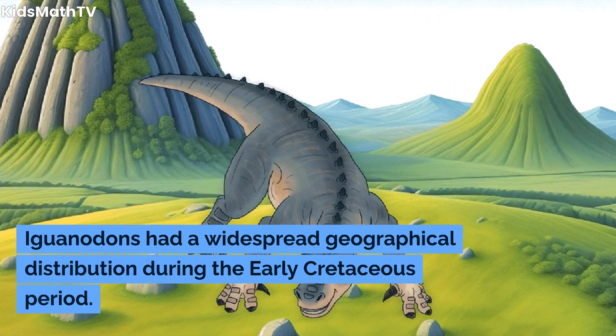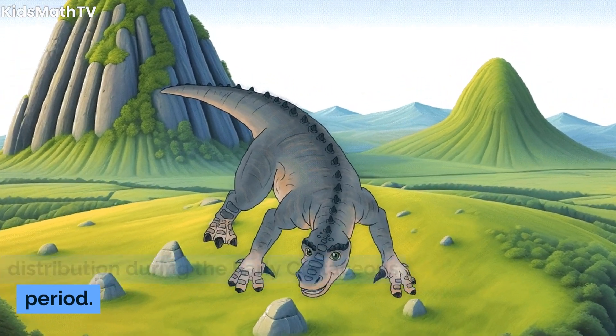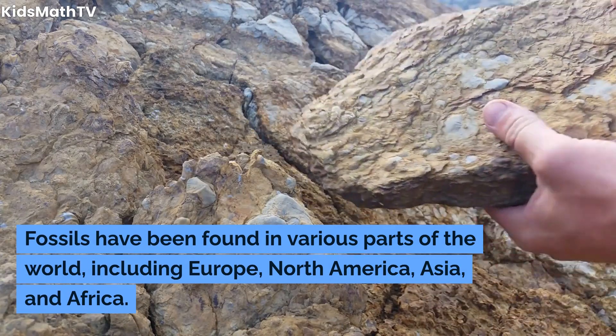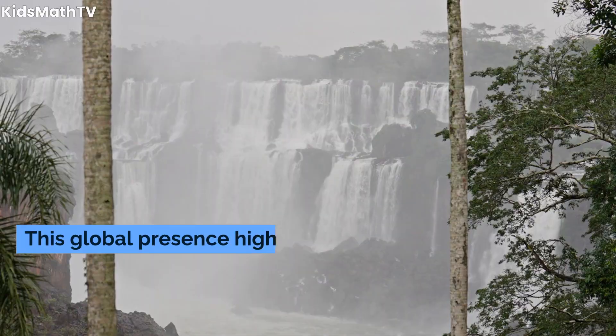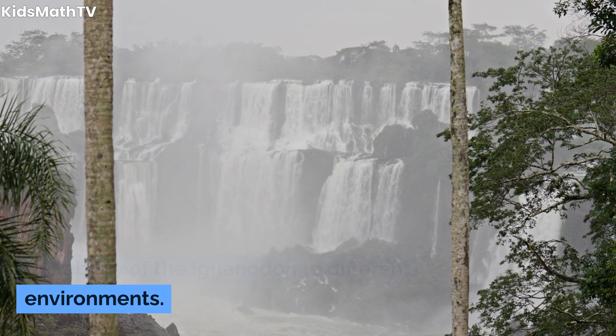Iguanodons had a widespread geographical distribution during the early Cretaceous period. Fossils have been found in various parts of the world, including Europe, North America, Asia, and Africa. This global presence highlights the adaptability of the Iguanodon to different environments.